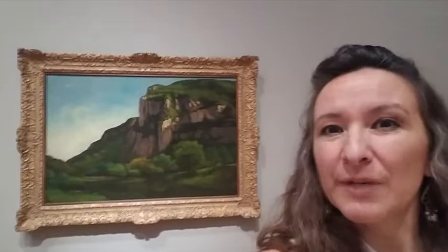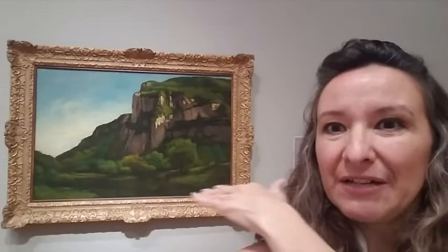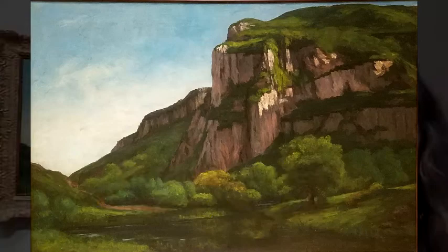And then next up, another one by Courbet — same artist. Intense light, rich colors, really beautiful. You can see the light shining on that cliff face. There's a body of water and shadows there with very subtle reflection — dark waters with beautiful reflections of the trees around it.